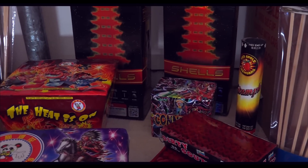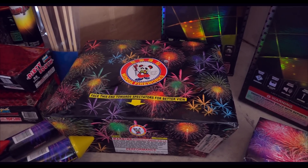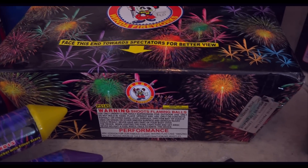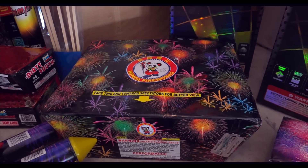Then another Conniption cake. And this is a really cool fan cake right here — it's called Amazing Ballet. I don't know how many shots it is, but there's a larger version of this one actually.